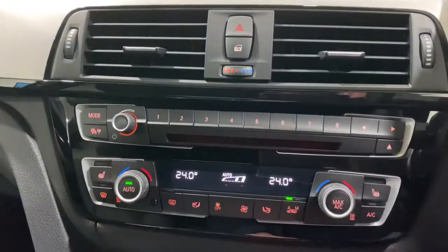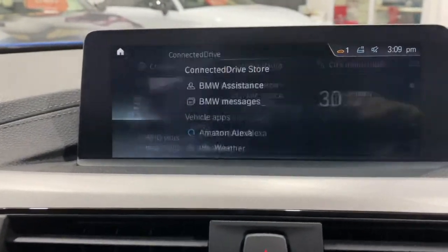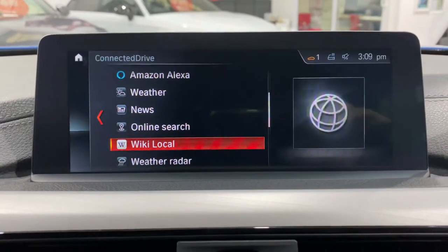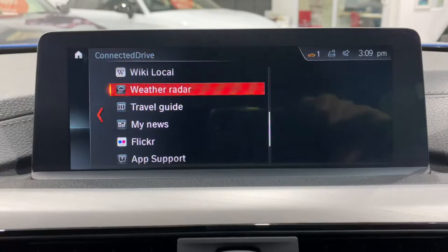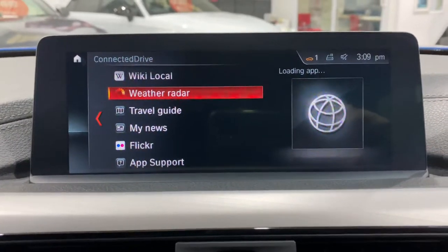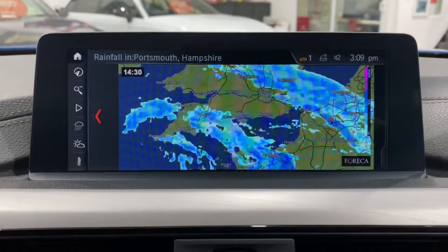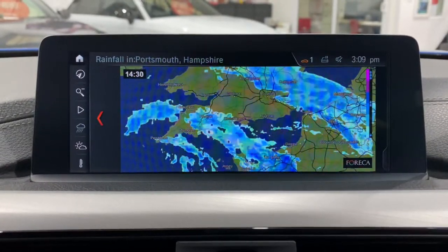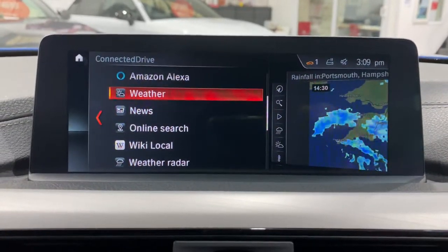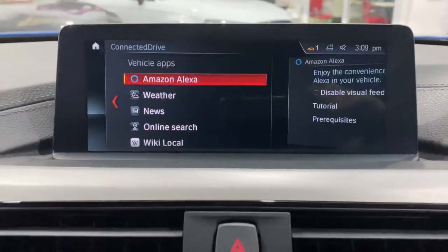Just come back up here. What I did notice is we've got the remainder — I think it's a three-year subscription. This has got the ConnectedDrive, so you've got things like weather radar and a few apps in here. It always takes a little while for it to load, but you'll see in a second — it's raining outside and there it is. Miserable winter in England. You'll also see in there Amazon Alexa — they get everywhere, don't they.